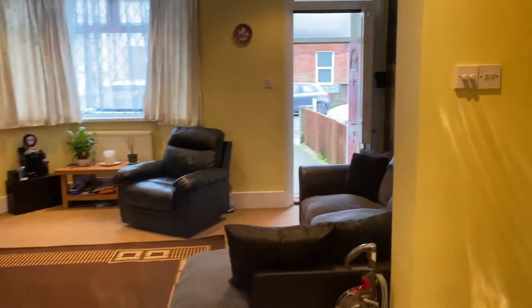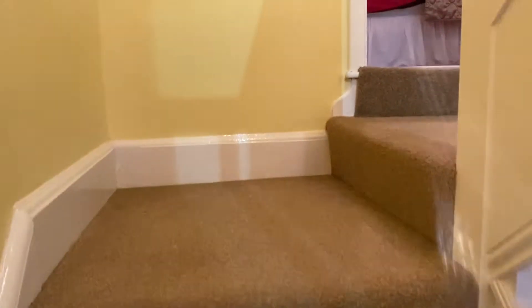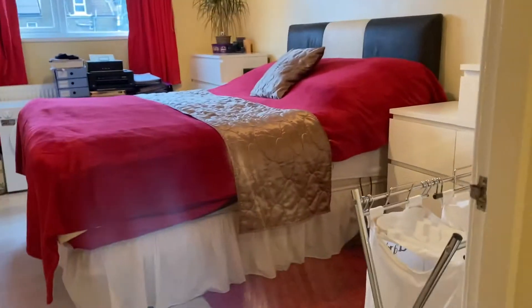I'm going to take you upstairs to the bedrooms first before we carry on with the rest of the house. There are three double bedrooms here, which is really good — you don't expect that in a terrace property, so this is larger than you think.